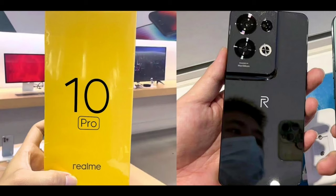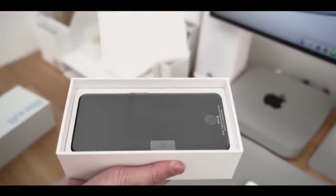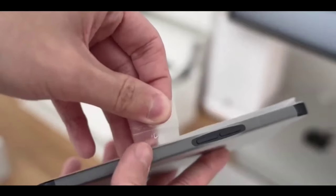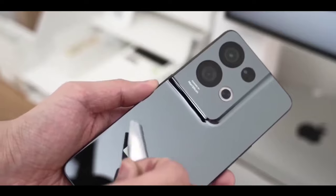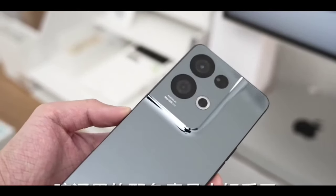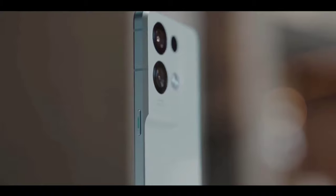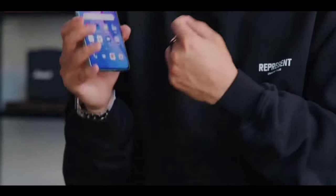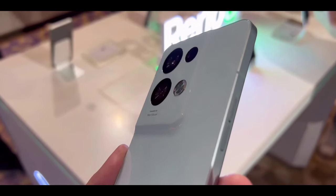Pricing confirmed: the Realme 10 Pro is coming at a new price point. I really like the new pricing. The base variant of 6GB RAM and 128GB storage is coming out with a price of 21,000 rupees. I really like this price point because you are getting good performance, the new camera setup, and the new display. This phone is coming to India next month, very soon.